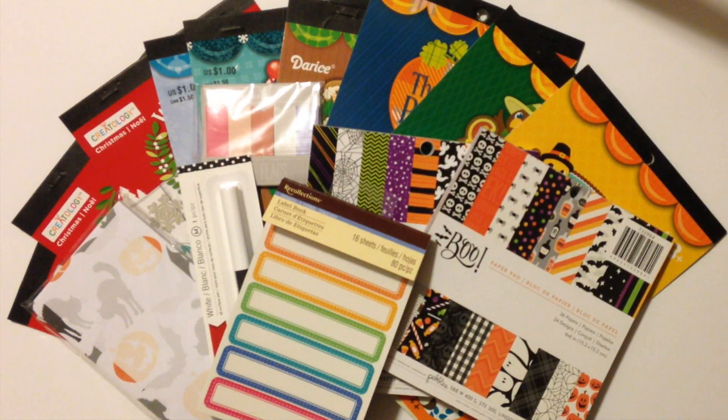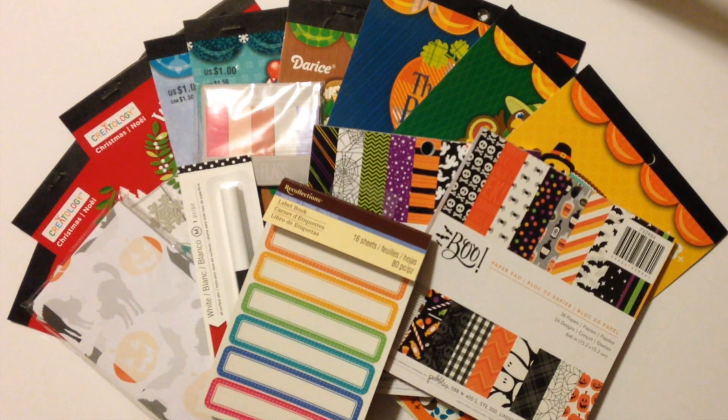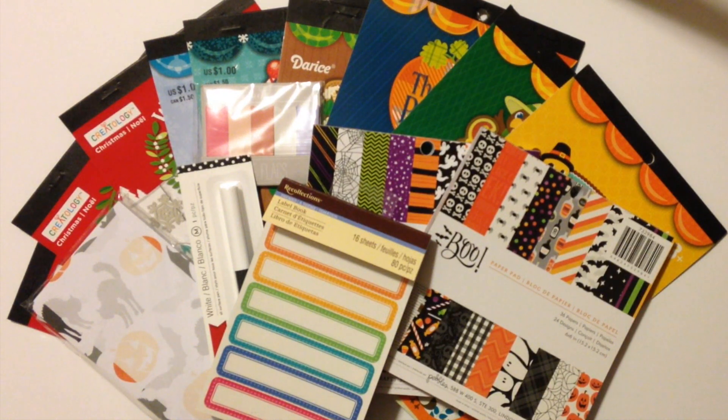That wraps up this planner supplies and stationery haul. Everything you see was under $20 total, which I think is really amazing. Definitely let me know in the comments what planner supplies you've picked up lately — any stickers I have to check out, any Target dollar spot collections that are a must. If you're not subscribed to my channel yet, please hit that red button down below so you'll see all my videos as soon as they go live. Talk to you guys in my next video — bye!